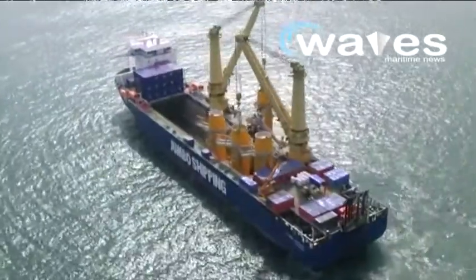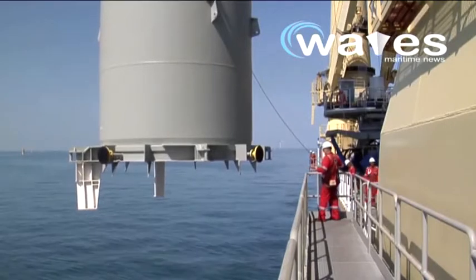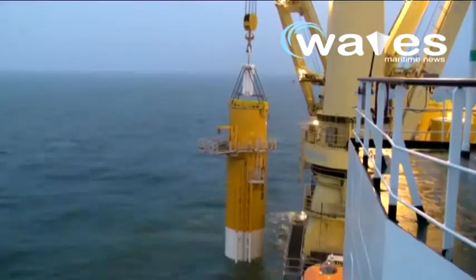For the Anholt contract, one of Jumbo's DP2 offshore heavy lift vessels will install the transition pieces on pre-installed monopiles, starting April 2012.